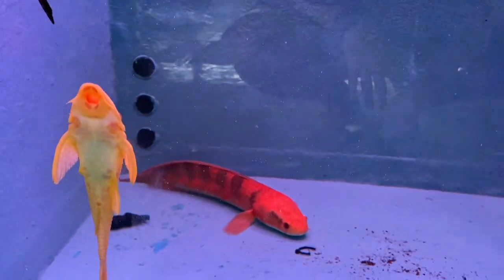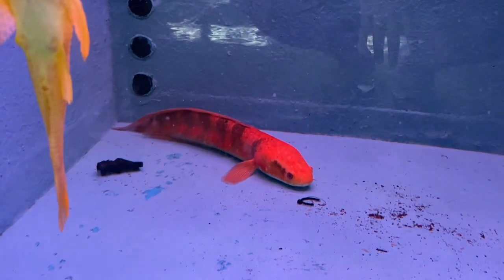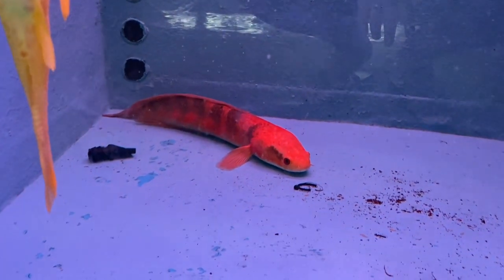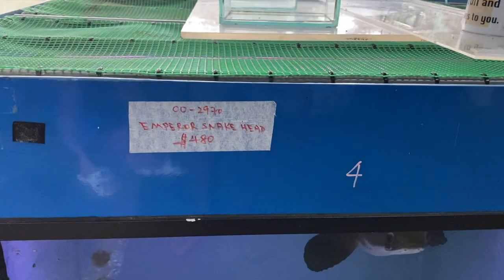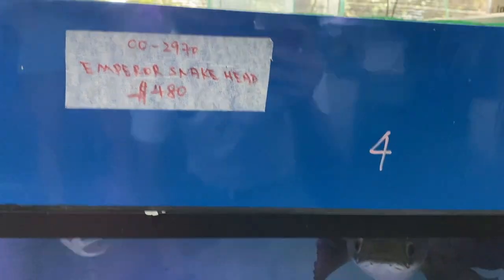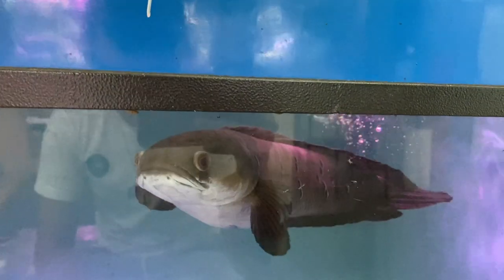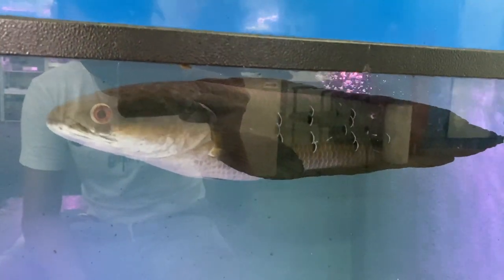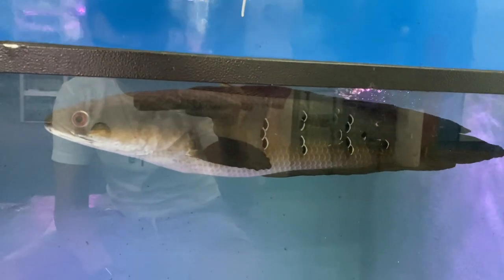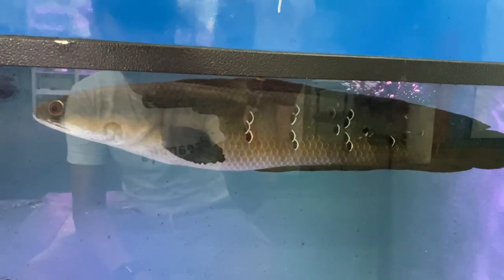I have no idea why this emperor snakehead is red — freshwater guys out there, help me out. Is it a morph or something? The one I'm familiar with is the normal emperor, which looks like this. This is how a normal emperor snakehead looks. The emperor grows the largest among the snakehead family and they are invasive species, but very fun monster fish to keep.